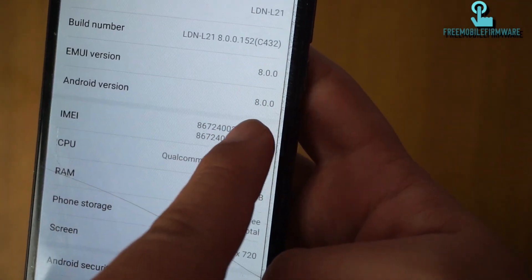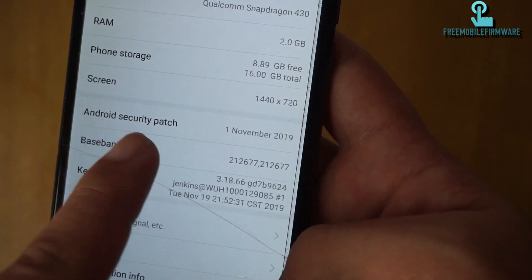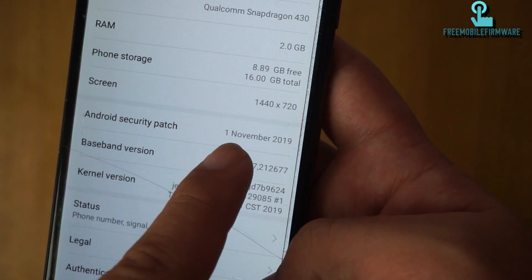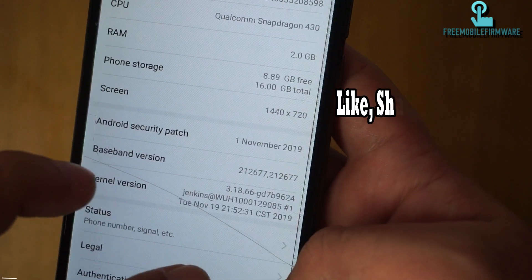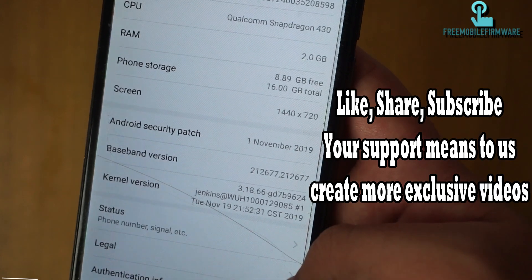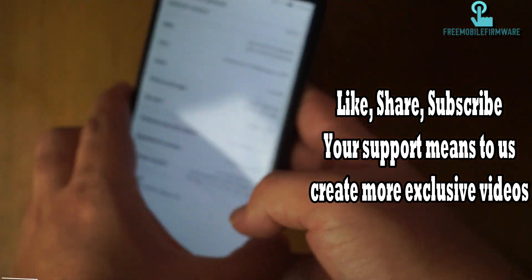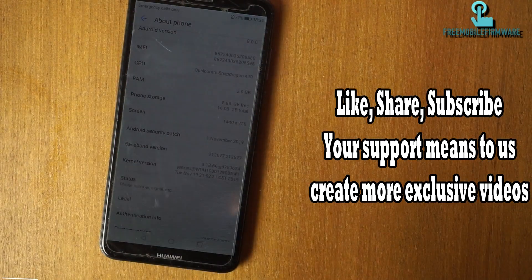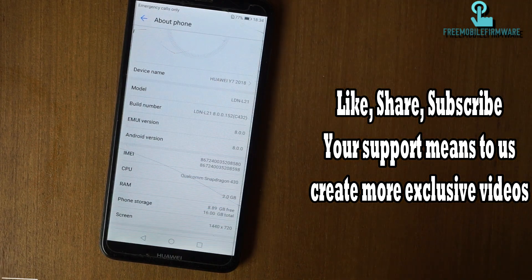Android security patch — the latest one. This is the last method for 2018-2019. Next year you can try this for a new update or new security patch. Don't forget to subscribe and follow us to get more exclusive videos. If you have any questions, just comment and we will reply to you.